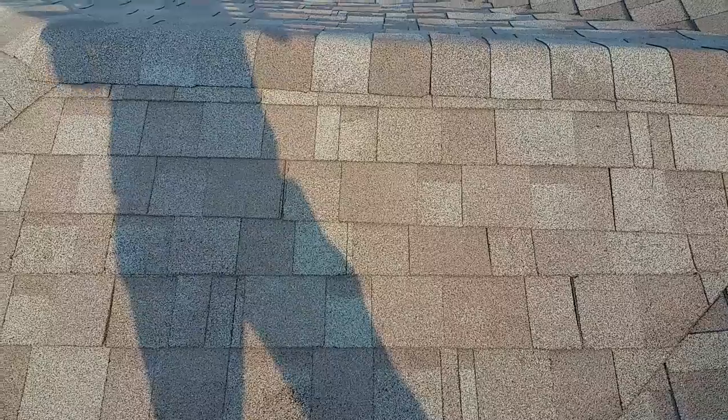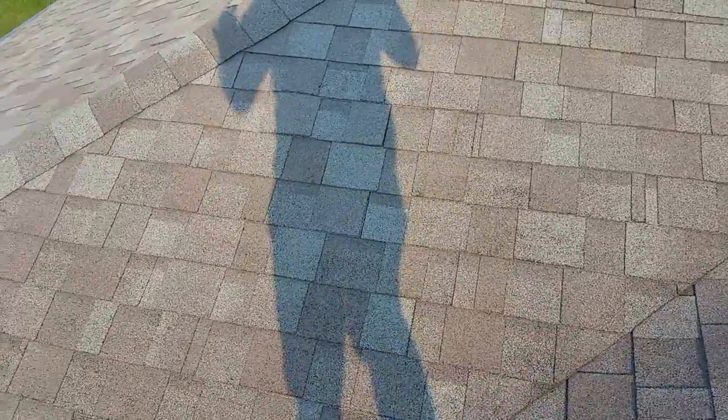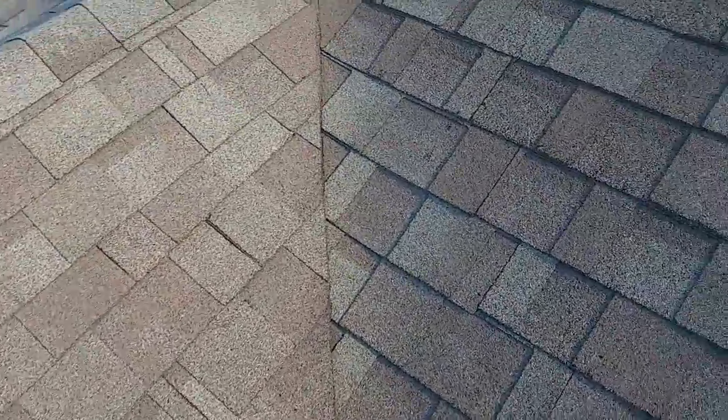Some of the things were just done sloppy, which concerns me more and more with the craftsmanship. As you can see right here — crooked rows. They didn't take the time to snap chalk lines. We always snap lines. It makes everything look better, clean, and just shows that you're taking your time and care.